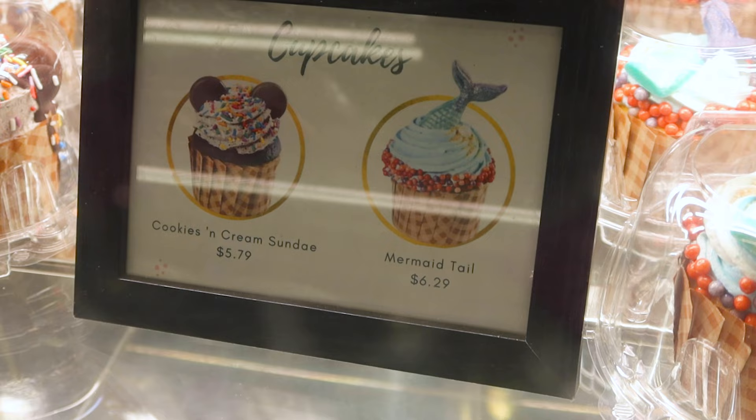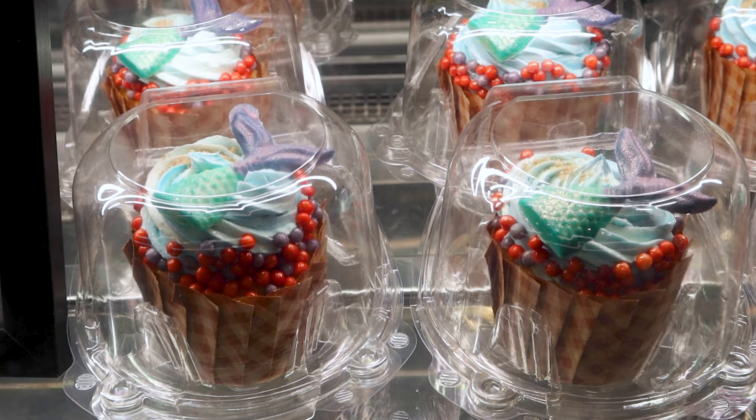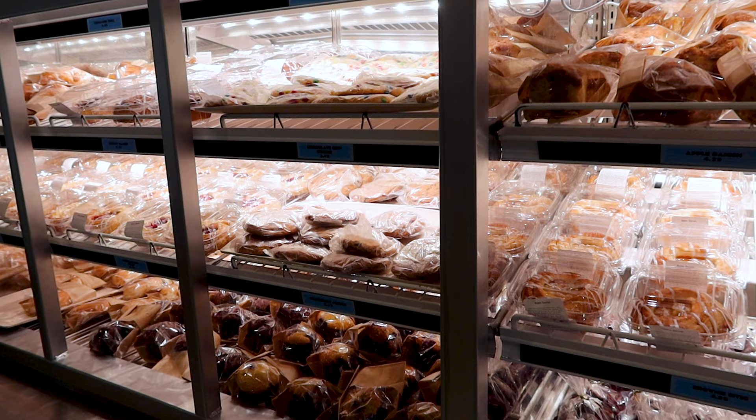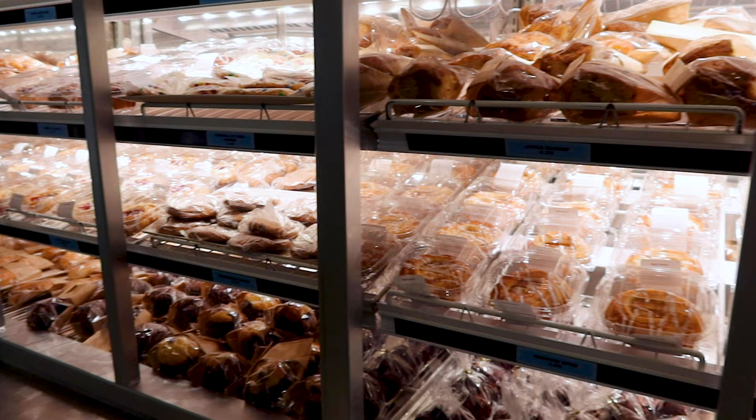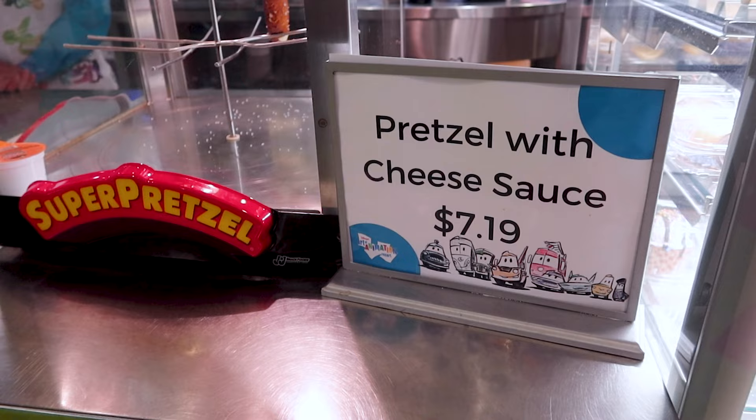Let me show you the desserts. They have really cute cupcakes — a cookies and cream sundae cupcake for $5.79 and a mermaid tail cupcake for $6.29. They have so many other pastries, cookies, muffins, and more cupcakes. And a super pretzel with cheese sauce for $7.19 — look at the size of these pretzels!